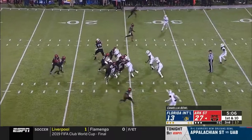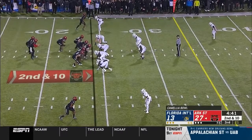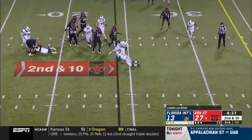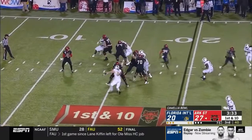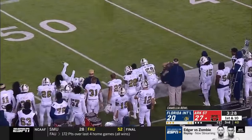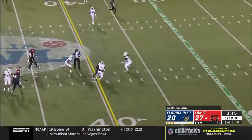Second and 10. Lane Hatcher, the transfer from Alabama, in shotgun, trying to throw a fade — and it's a perfect one, able to come up with a big explosive catch — 30 yards on that play.